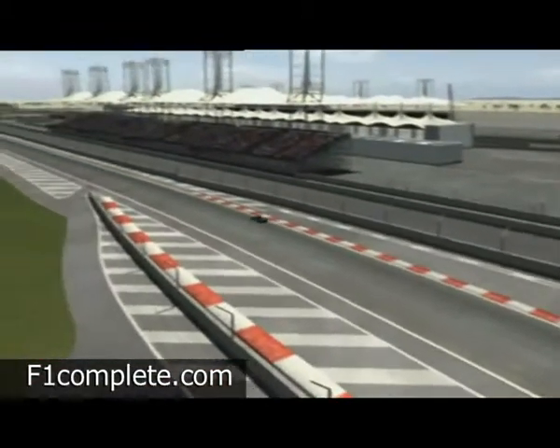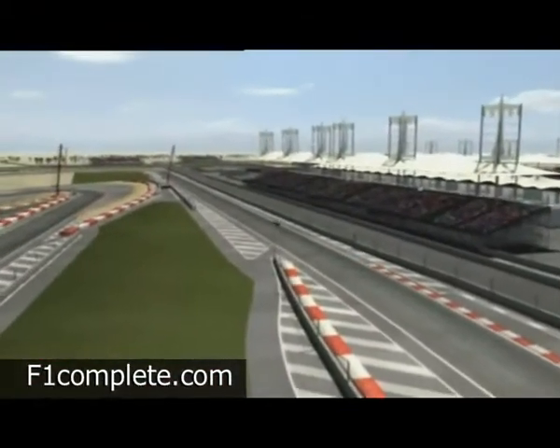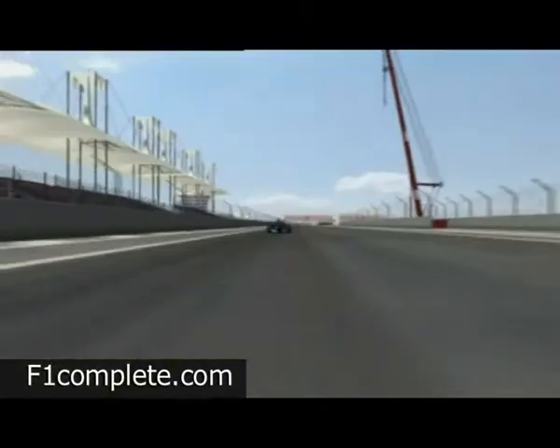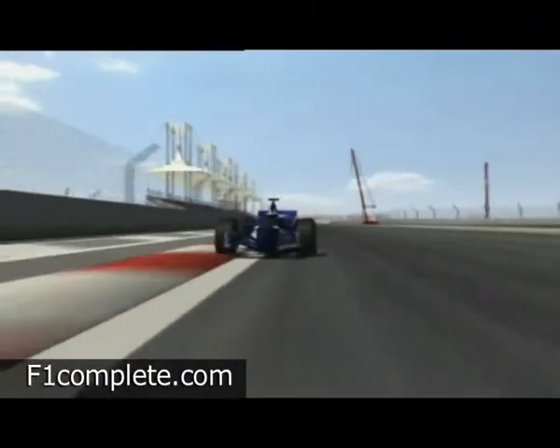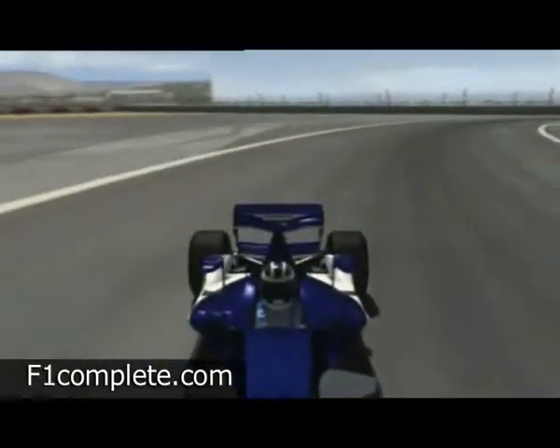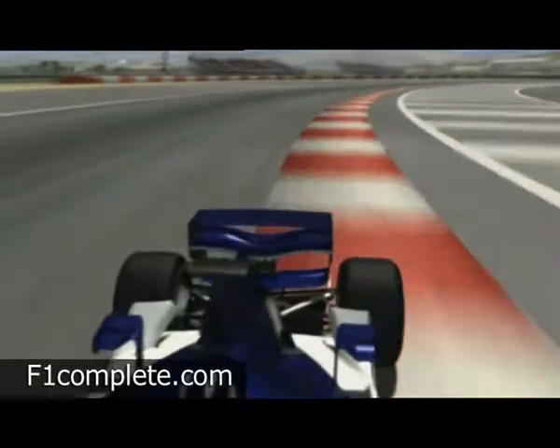A lot of fast sections require maximum downforce so as not to compromise safety and cornering grip. Full speed along the back straight, braking at the last moment before corner 11, then back on the gas as quickly as possible. Total adrenaline rush.